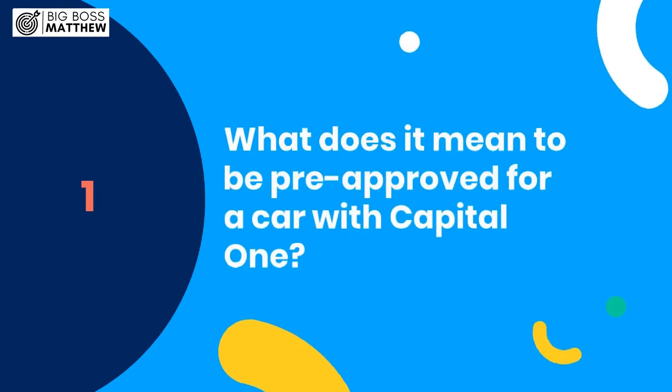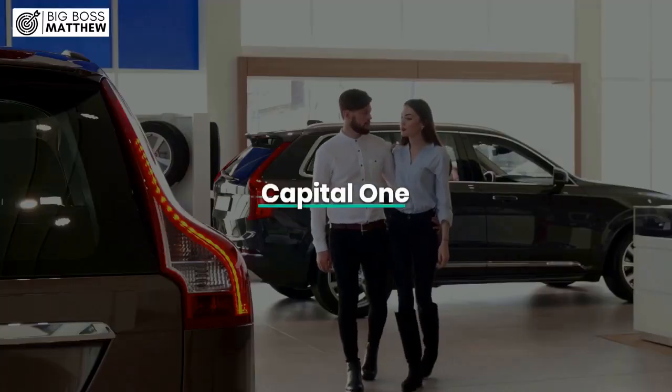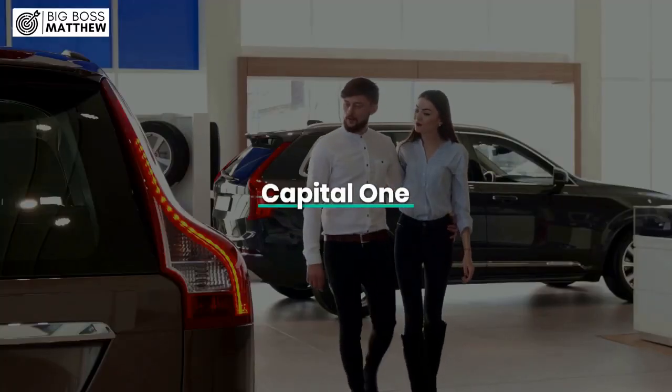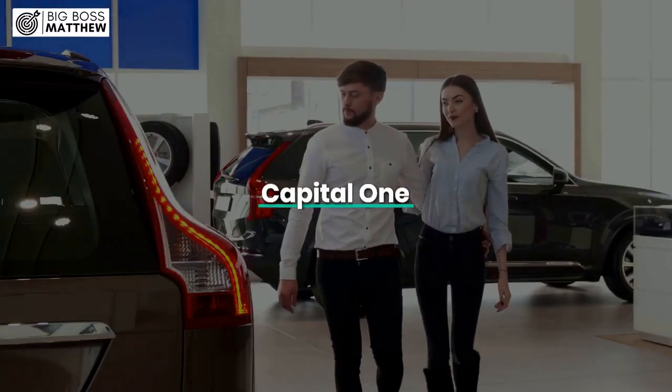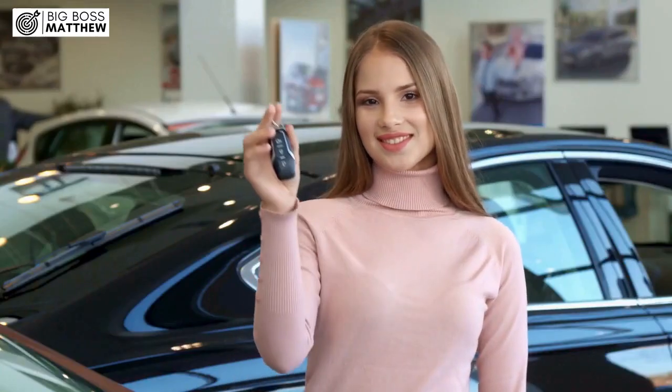Number one: what does it mean to be pre-approved for a car with Capital One? If you're in the market for a new car, you might have heard about being pre-approved for a car loan through Capital One. But what exactly does this mean?